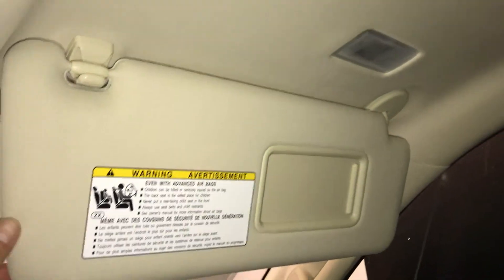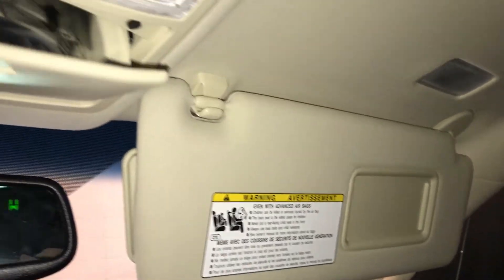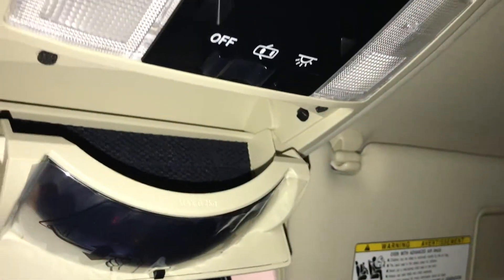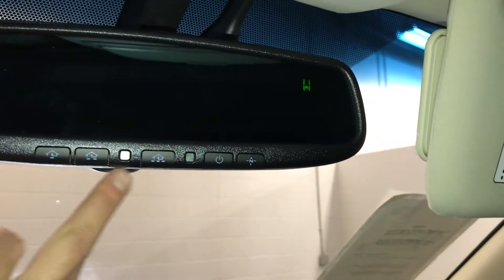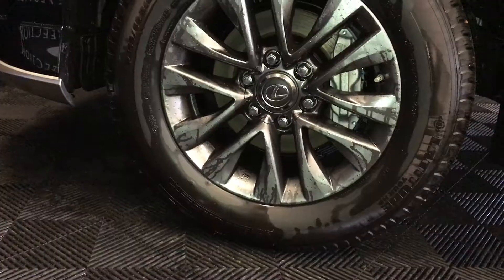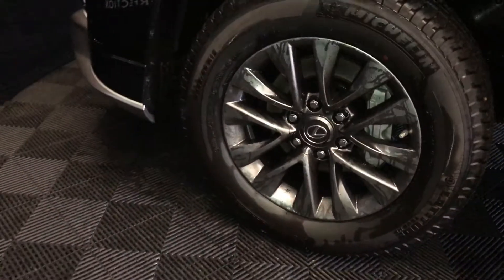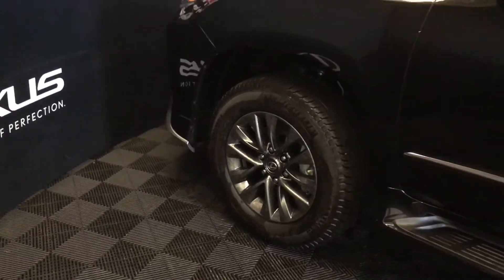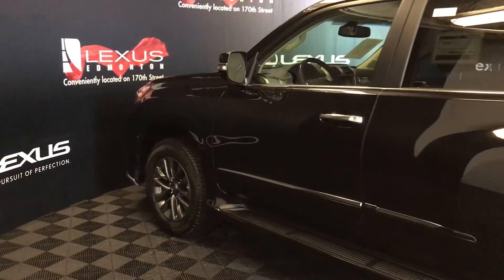Illuminated vanity mirrors on your visors. Extendable visors that come out the side. Overhead sunglass holder with the mirror. Auto-dimming rear view mirror with three integrated garage door openers and a compass. 18-inch gunmetal tone alloy wheels with wheel locks. Keyless entry with smart access. Key lock prevention. Illuminated running boards. Chrome accents on the outside.